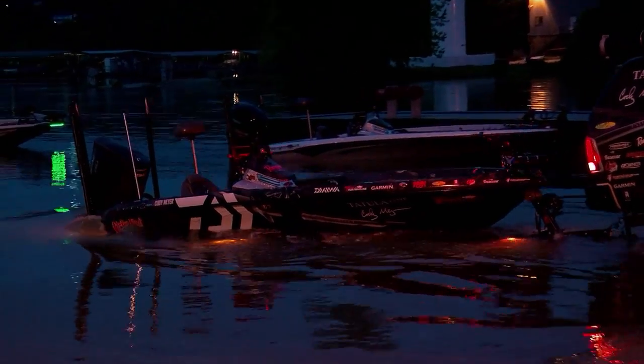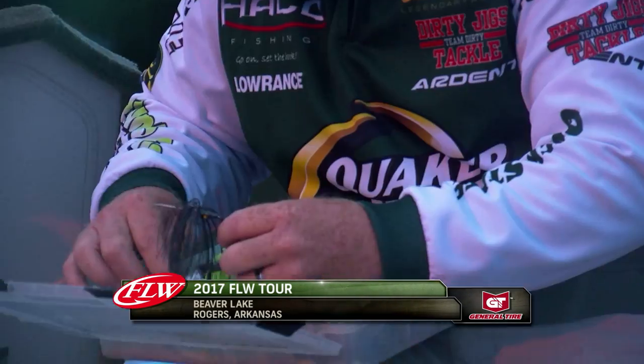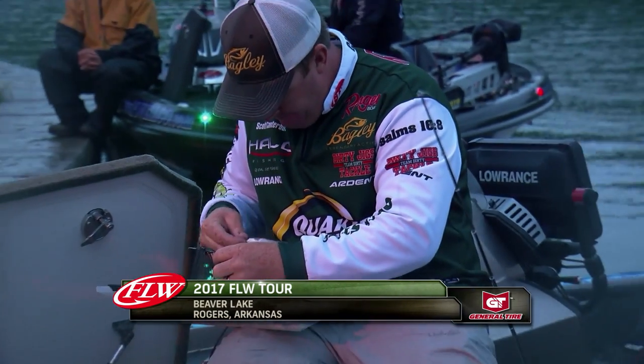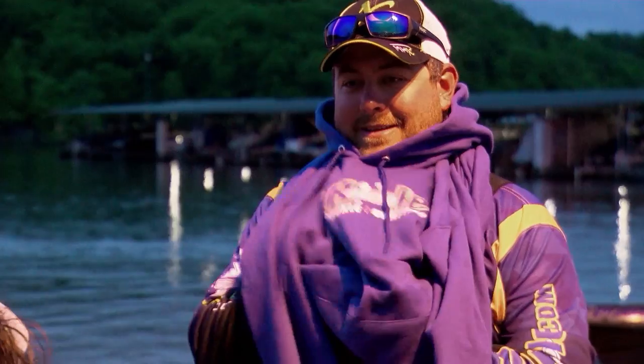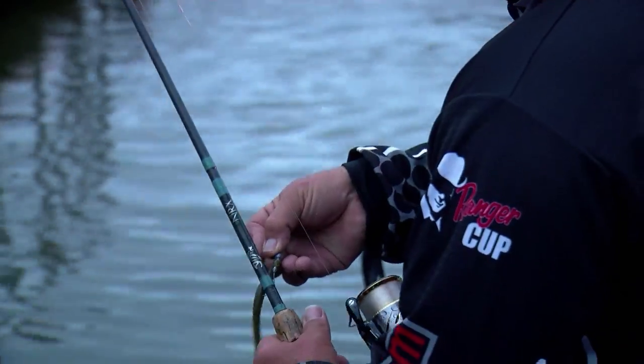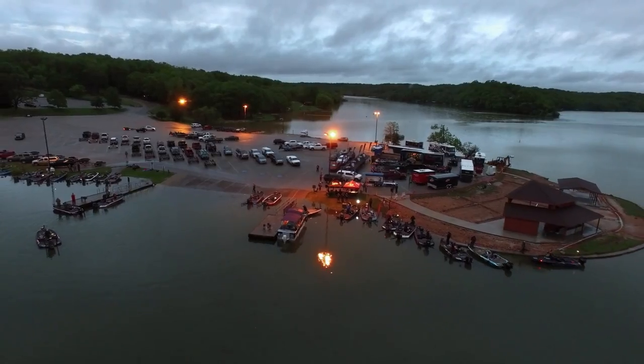I really have nothing left — nothing to go to that I feel confident about that I can catch a big fish. So it's going to be a lot of new water, random stuff. Going to go down the bank, look for stuff, fish anything that looks good. The game plan is to start on an area we've been catching a limit in the morning, hope this high water hasn't affected it too much. After that, it's going to be a day of just adapting to the conditions. The water's come up a lot — it's going to be different. Let's go out there and get it done.